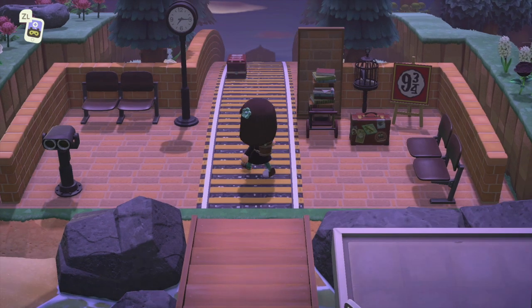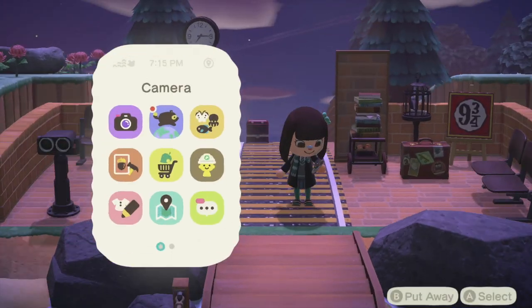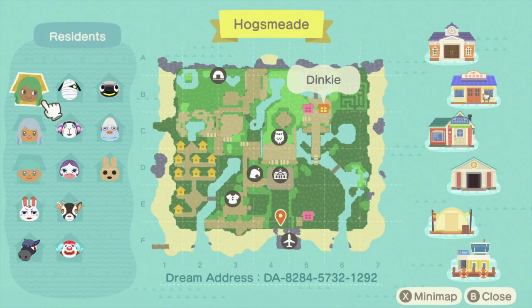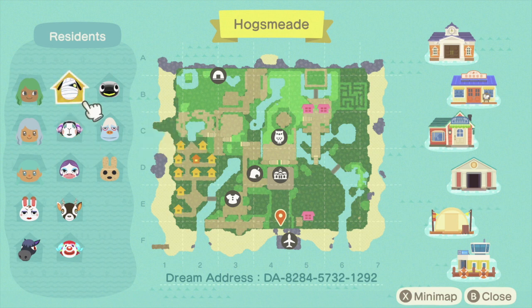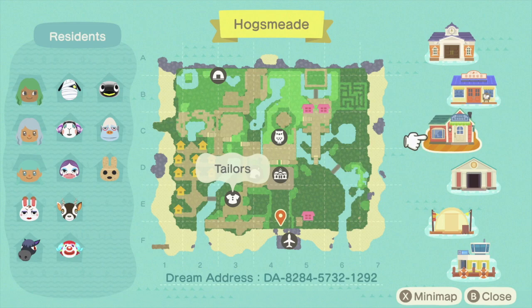Platform nine and three quarters — I'm already so impressed. Here we are at Hogsmeade. Let's see the map real quick. We have three island residents and all these lovely villagers.